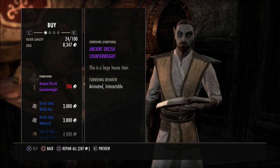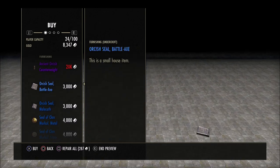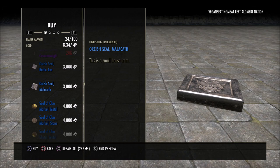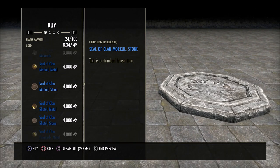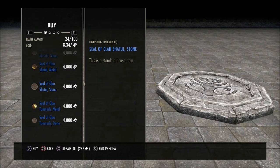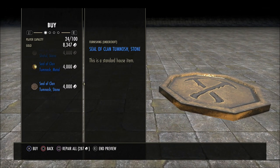This counterweight is kind of neat — I'm not sure exactly what you could use it for, but a lot of people have great ideas for certain items. They also have some seals with different logos on the front that you can place in your house on the floor or on the walls. The price is only 4,000 gold for these seals; the purple item is a little more expensive.